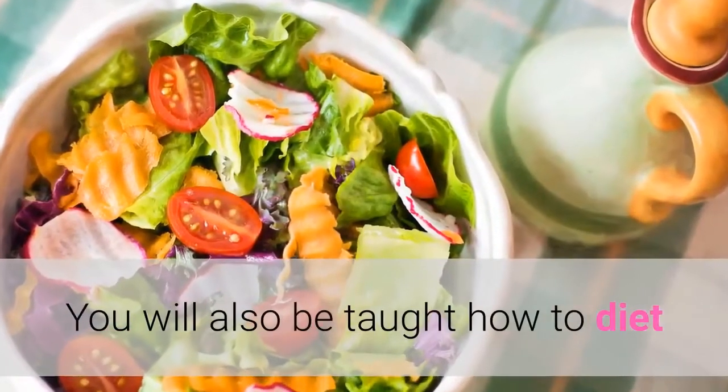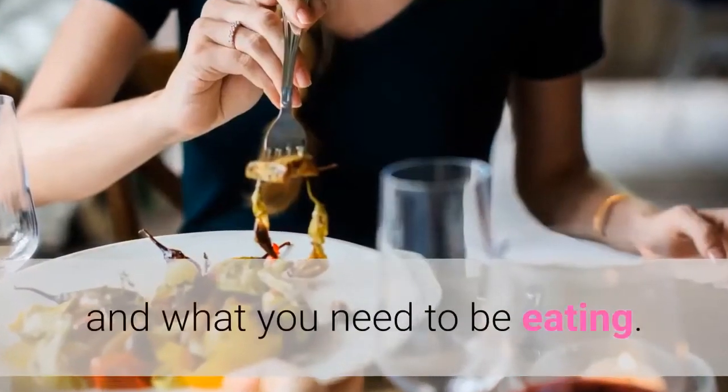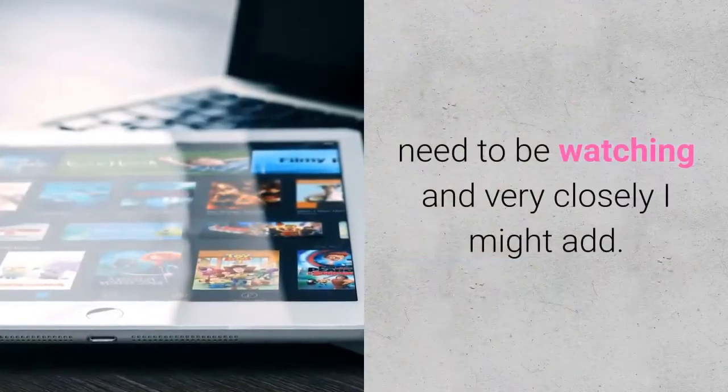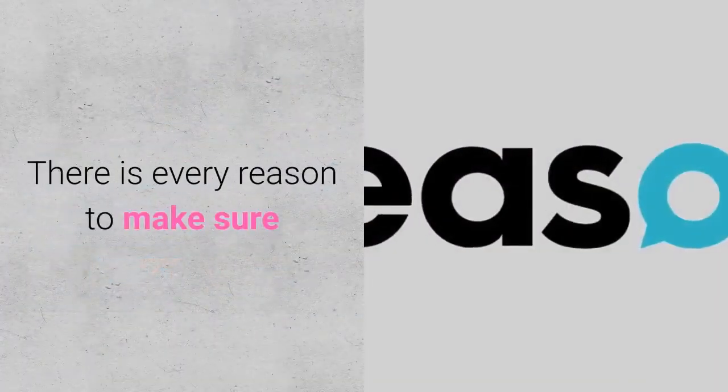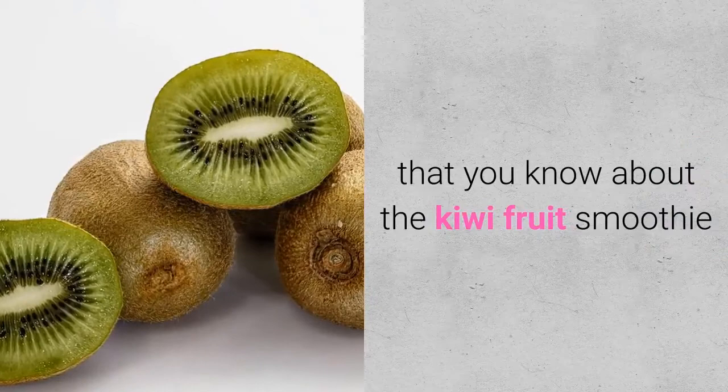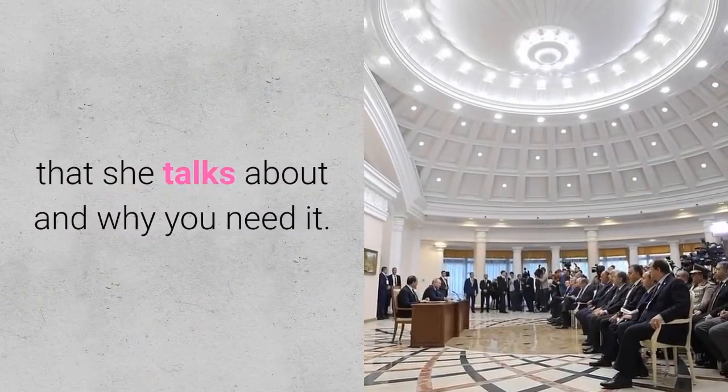You will also be taught how to diet and what you need to be eating. That is something that you will need to be watching very closely. There is every reason to make sure that you know about the kiwi fruit smoothie that she talks about and why you need it.